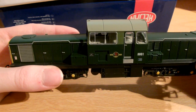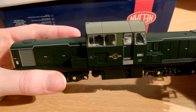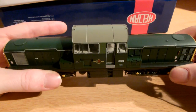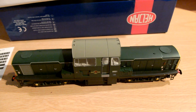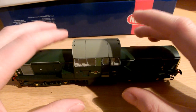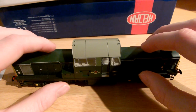Now, these were mostly based in the Scottish region, although some went to eastern and northeastern regions. That's the reason I wanted it - because this is a nice Scottish locomotive. However, unlike most things that are Scottish, it doesn't work very well. The central cab was introduced because drivers were complaining about lack of visibility running nose-first on Class 20s.